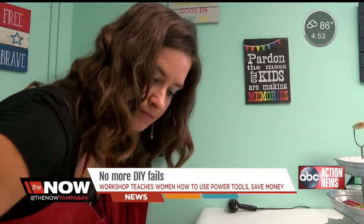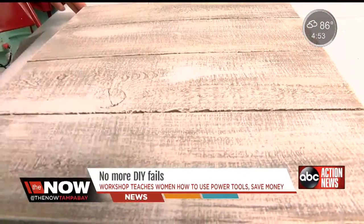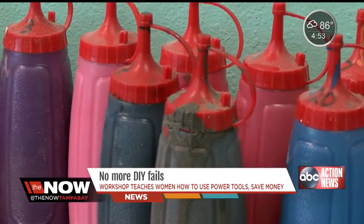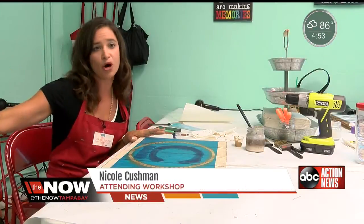Nicole Cushman always wanted to do DIY projects but couldn't find the time. She's a mom of two kids and a teacher working full time. Not to mention the hundreds you'd have to spend on supplies — you'd have to go out and buy all the individual paints, but she has them all here for you.